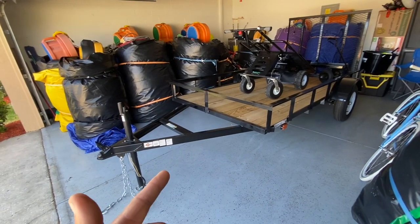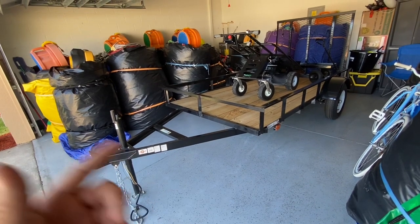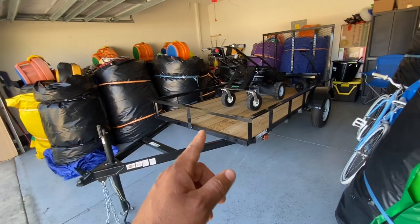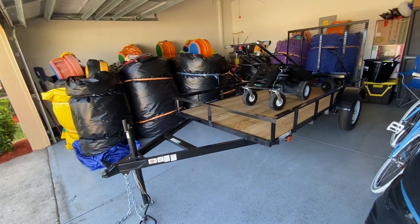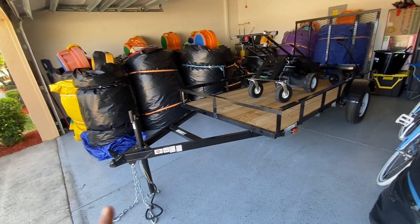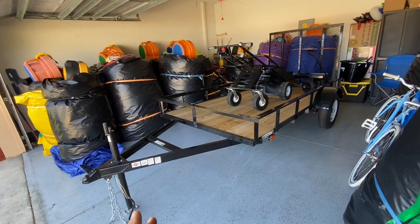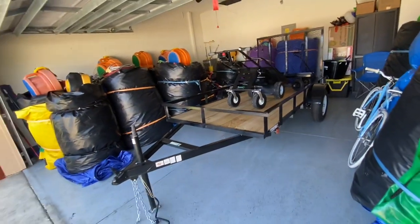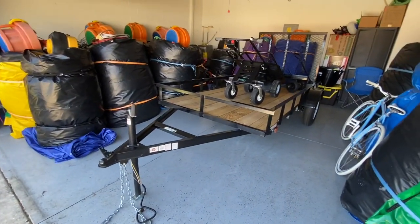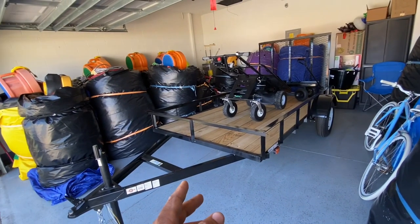This came from Lowe's, which was our last choice. Now there's another company that has a six by 10 for $1,700. I was willing to buy that, no problem. And then we called Lowe's to find out because we saw that they had a six by 10 on their website. So we called Lowe's and asked where they had the six by 10 trailer.